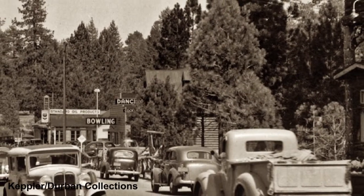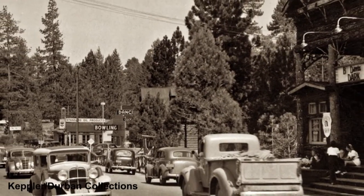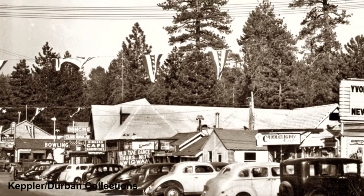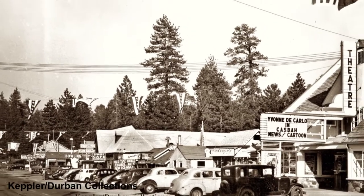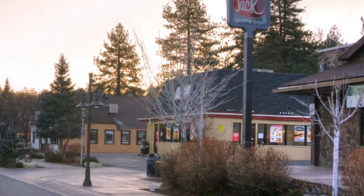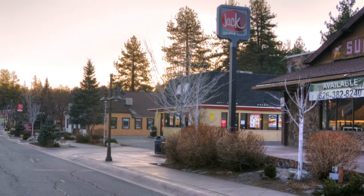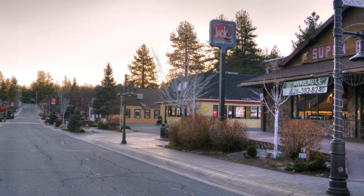By 1940 this area was beginning to look like this — the pavilion is behind the trees in the background and the Grizzly Theater is on the right. Later in the 1940s we see the pavilion in the background; next door the Grizzly Theater is now gone, but on the right the new Village Theater has been constructed. Finally, in 2018 this is what it looks like today — the pavilion is still at the far end of the street, in the middle would have been the Grizzly Theater, and over on the far right is where the Village Theater once existed.